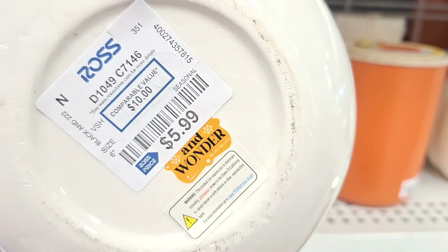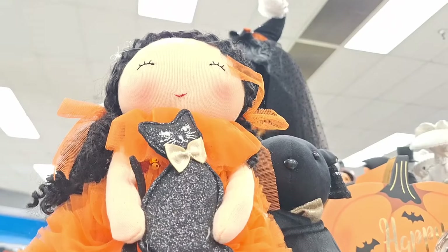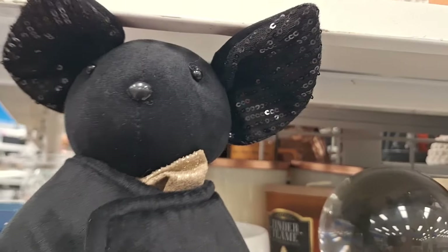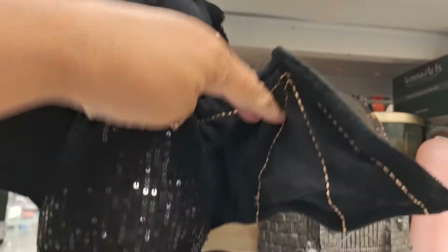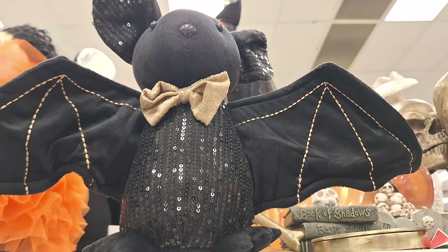Isn't this cute? Oh my goodness, only 5.99 — it says 'Whimsy and Wonder,' I want to say it's Transpac but I couldn't see it. And look at her — she's all cute with her little cat, 10.99, and I love her dress, it's so bright and whimsy. And speaking of whimsy, look at this bat — he's so cute! He's glammy, oh my lord, look how cute! I love it. He's adorable — oh, he's fancy!